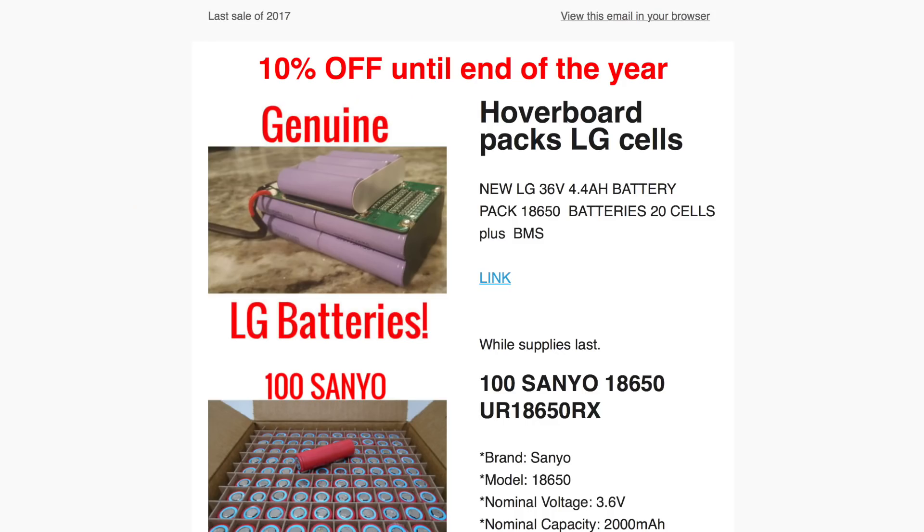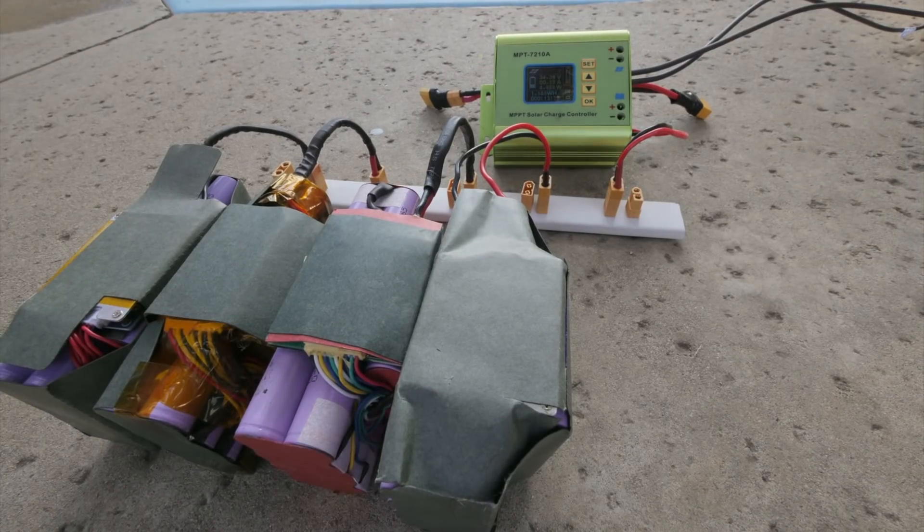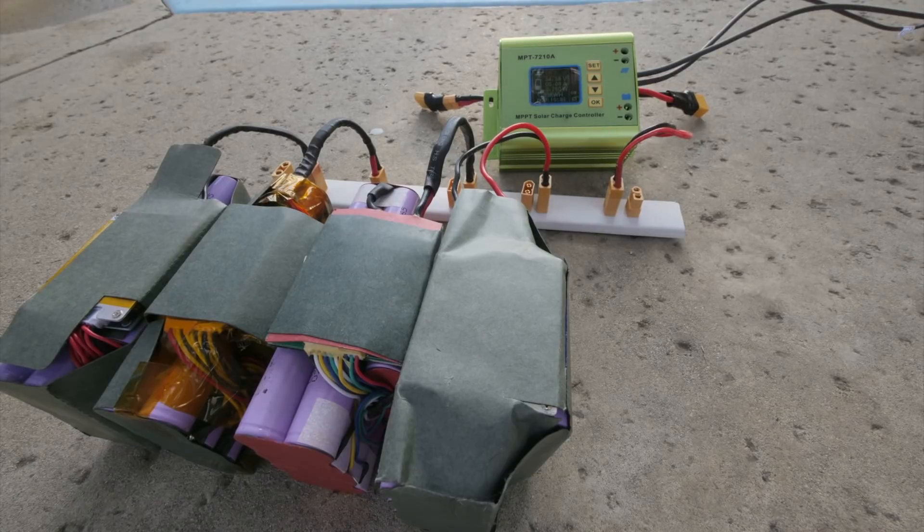First off, it's 10% off until the end of the year, though not every single listing will have that. The first one — the hoverboard packs — let me just get this straight: those were the best batteries that have come around in a long time. Sadly, though, they are gone. All 100,000 of them are sold. He's got just a few left that trickle in here and there, so I wouldn't recommend building something large with those.